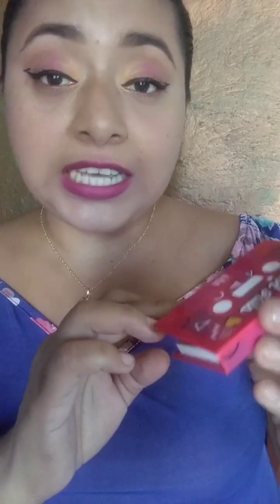El día de hoy, chicos, vamos a estarle mostrando estas nuevas paletitas, un poquito después de tiempo porque nos atrasamos en algunas, nos llegó después. Pero bueno, chicas, vamos a estar reseñándoles, ¿por qué no? Hacerles un look fácil.